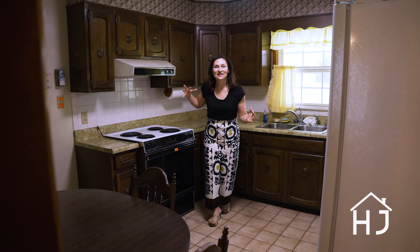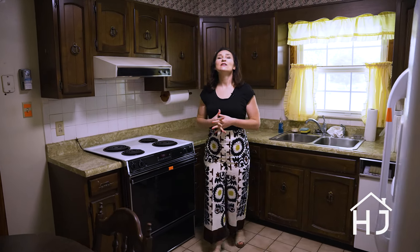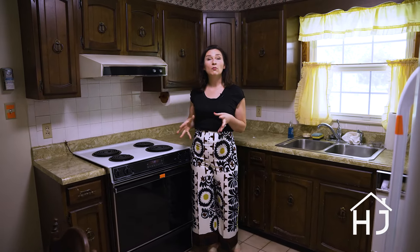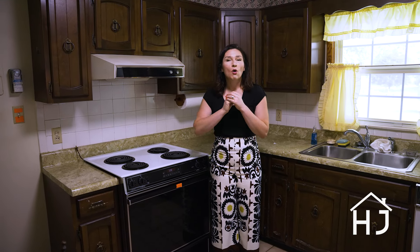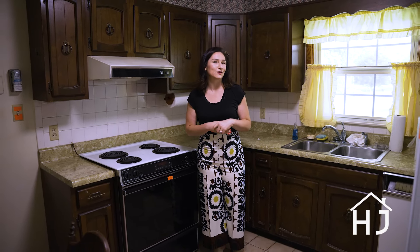This house is for either an investor or someone who wants to live in a house while they work on it and update it. This house has great bones. It is a brick ranch. Awesome location, and it has great space. So let's go take a look at the different spaces.